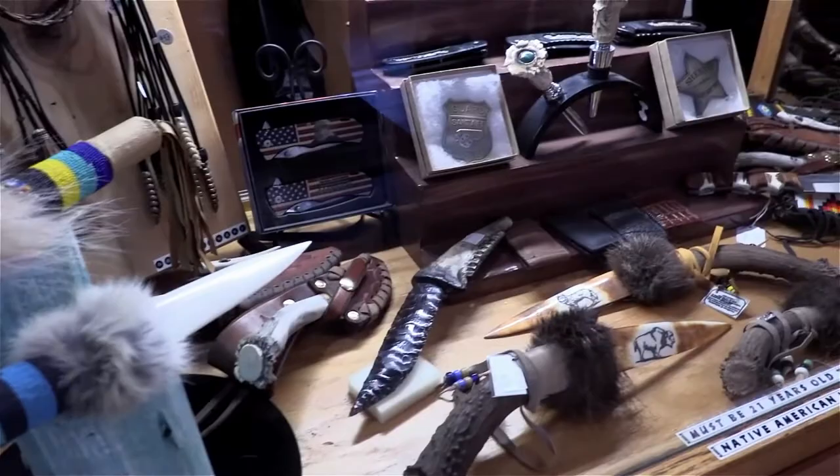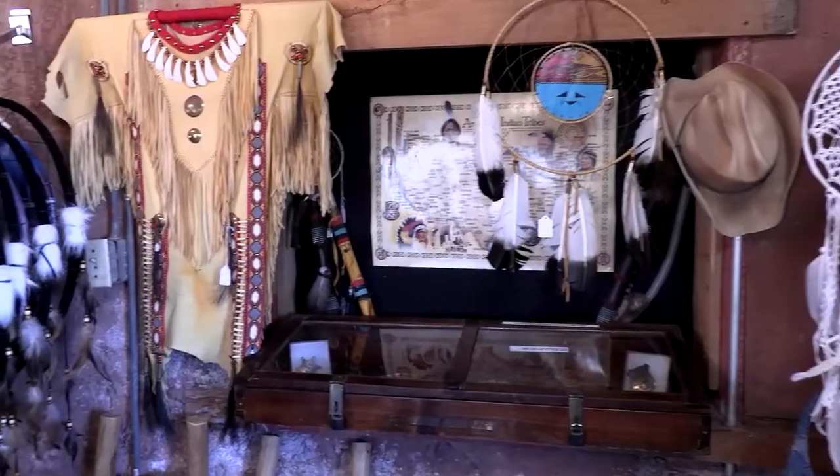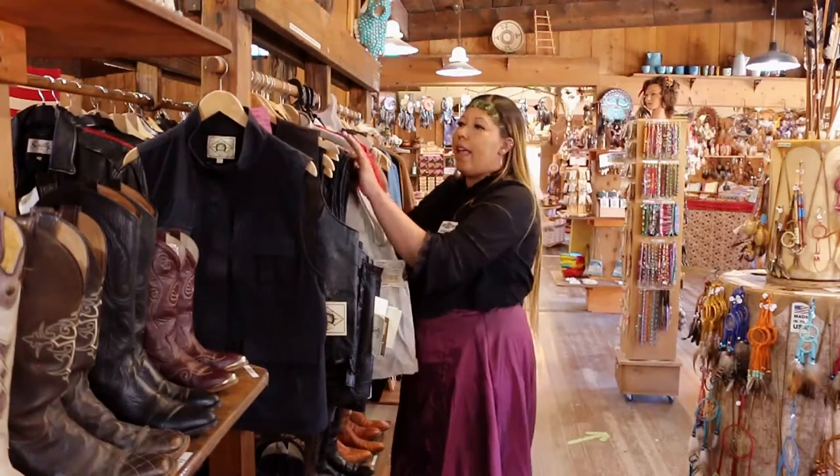We also carry Native American-made beaded bracelets, jewelry, as well as Native American-made artifacts. Follow me inside while we take a walk and look at the store. Here we have our beautiful Scully leather line.